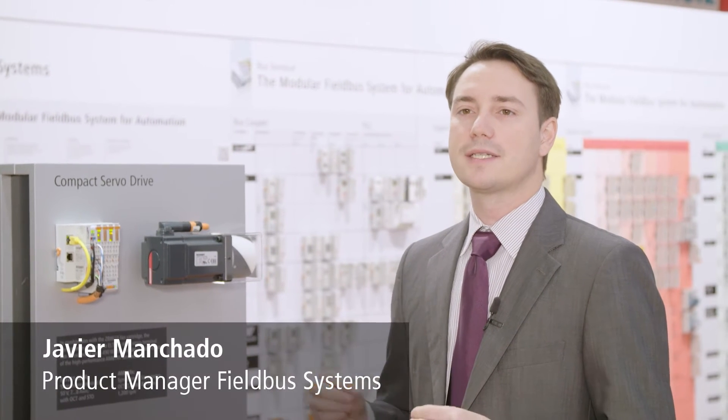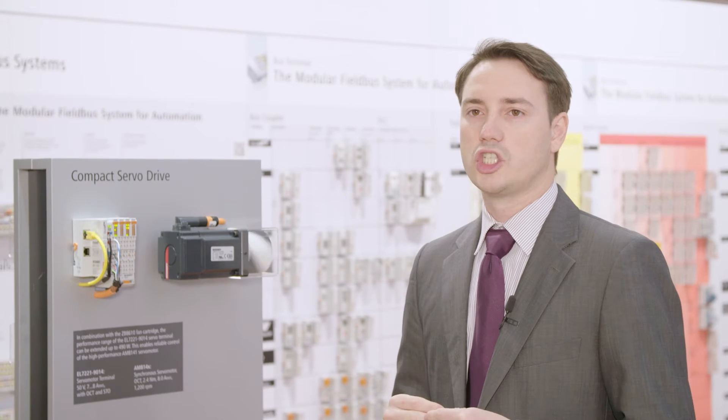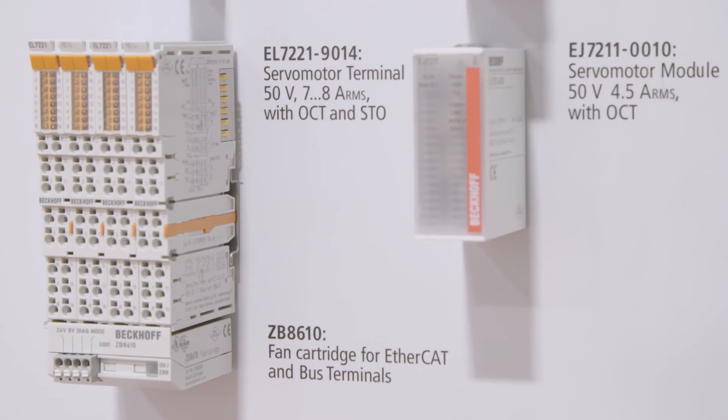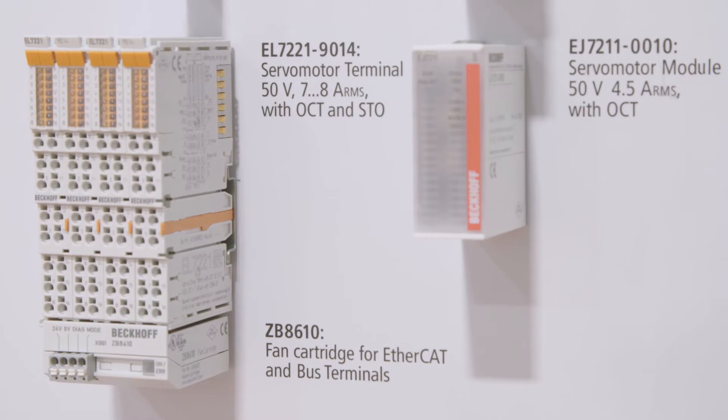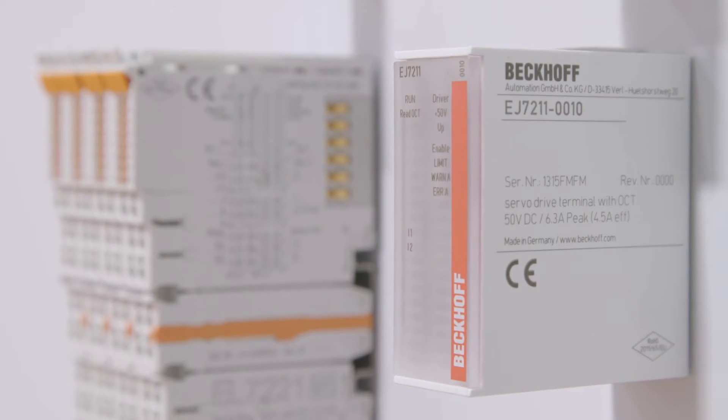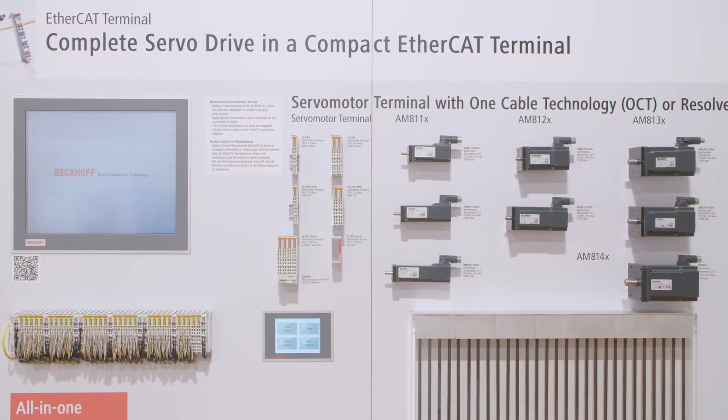The extremely successful product range of our compact motion technology has been expanded by a new power range. The new servomotor terminal in combination with the fan module allows the use of servomotors up to 490 watts.